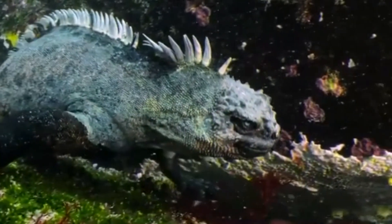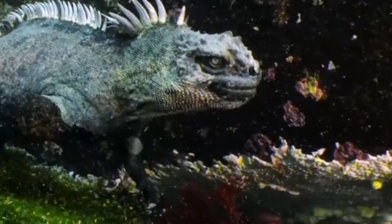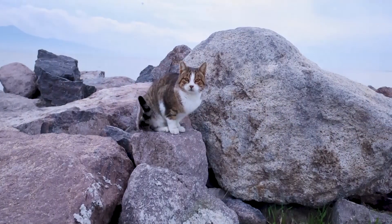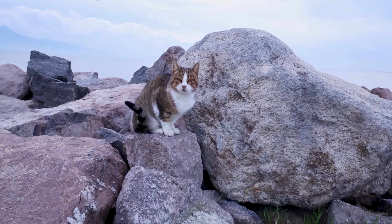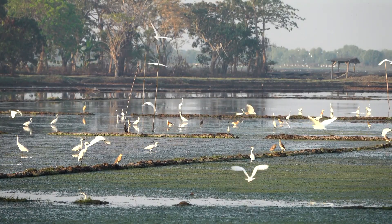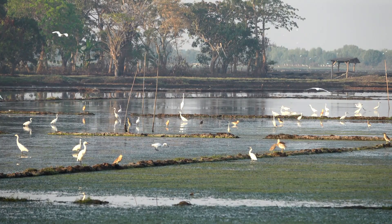Marine iguanas also face threats in the form of introduced predators not native to the islands. Cats, dogs, rats, and pigs all destroy marine iguana populations when left unchecked. Generally speaking, these reptiles have few natural predators, although herons and hawks prey on both adult marine iguanas and their eggs.